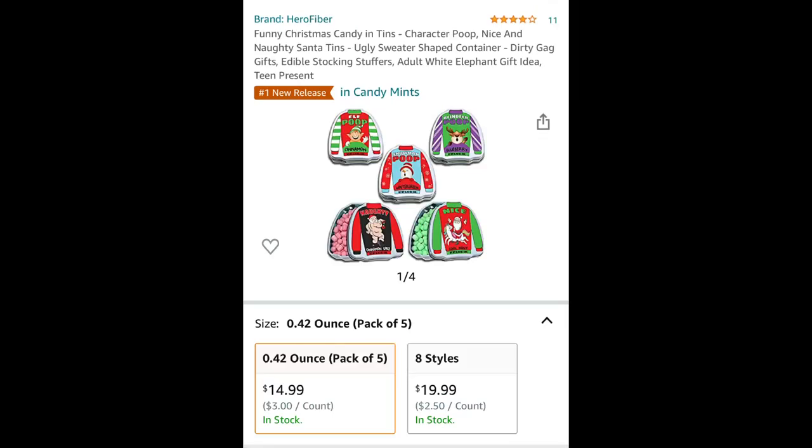For the next stocking stuffer, it is a bunch of mini marshmallow packagings with these sweater containers they come in. They look so fun and festive for the Christmas holiday season, and it even has the prices. It is $17.99 per 0.72 ounce pack of five, and it comes in eight different styles with all eight for $20. That is a great gift for friends or family.